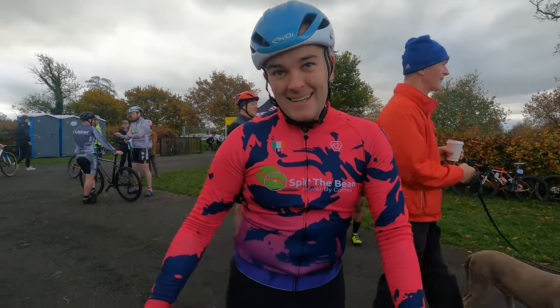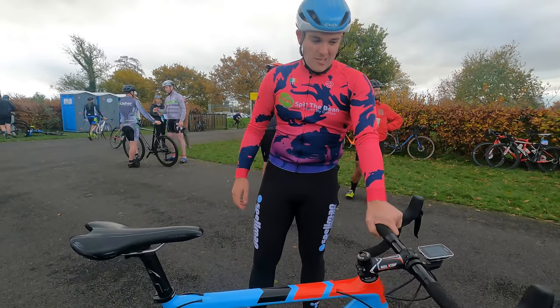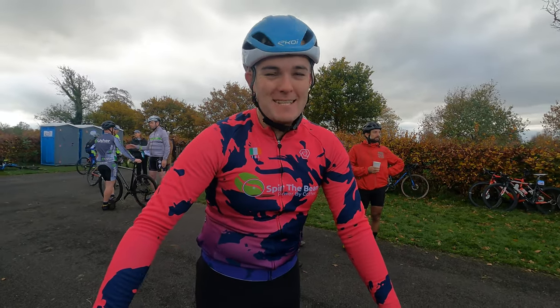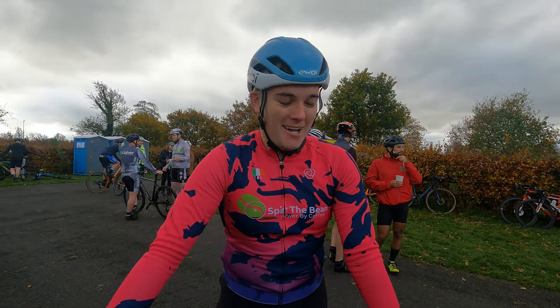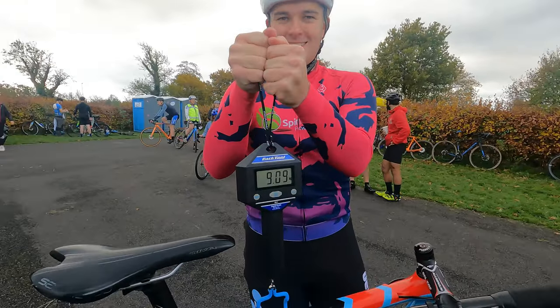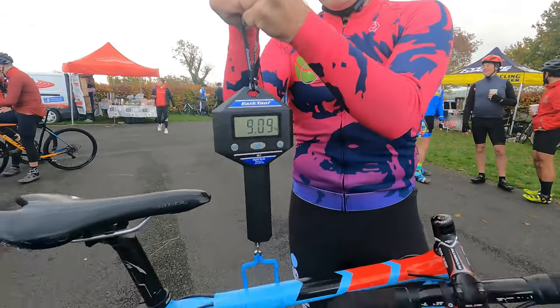What would you like to upgrade on it? Maybe electronic could be nice but that's a bit too baller for me. And what would be your dream cyclocross bike? I'd have to say the S-Works Crooks. And she's weighing in at 9.09kg.